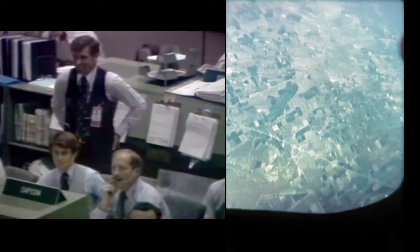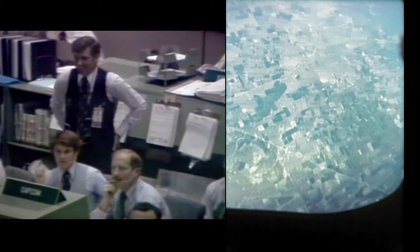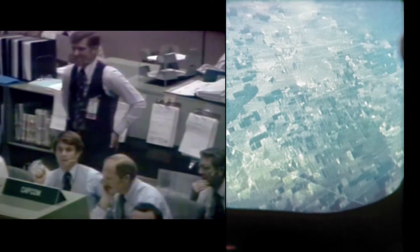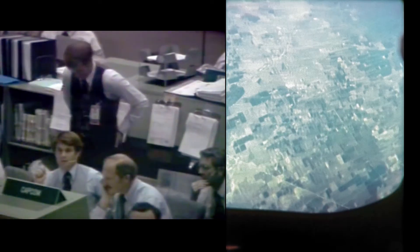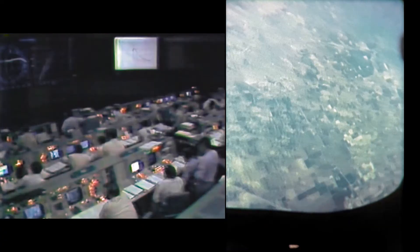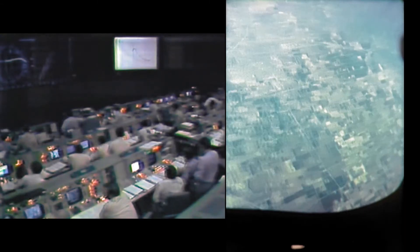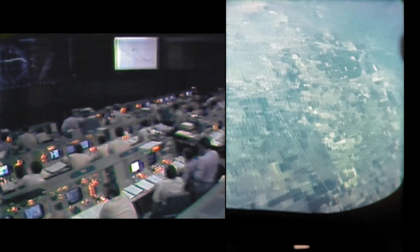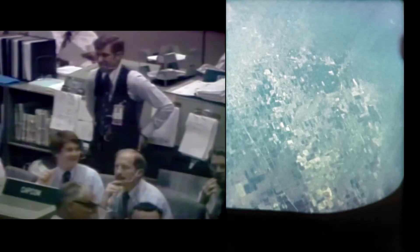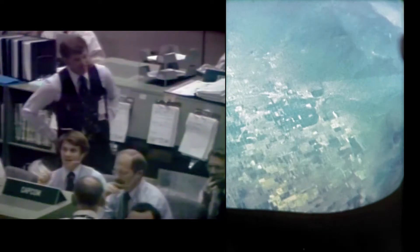Roll reversal complete. Control looks good. We see roll reversal complete. Control looks good. Rope's coming out. Ejection seats can be used now.